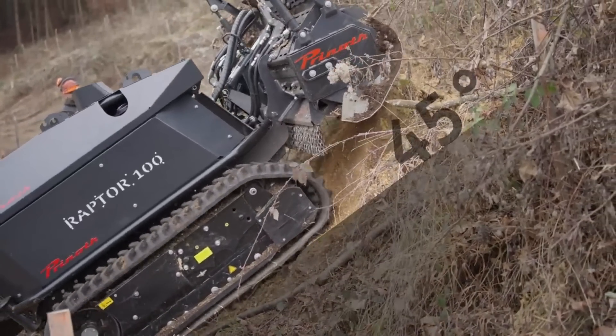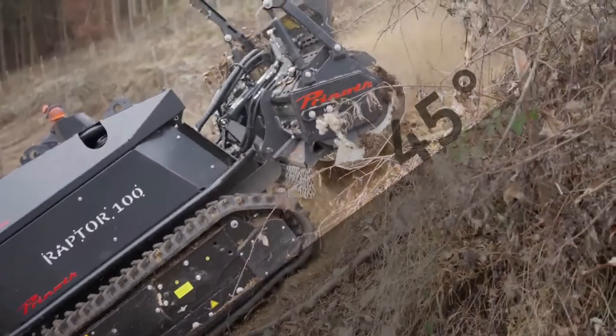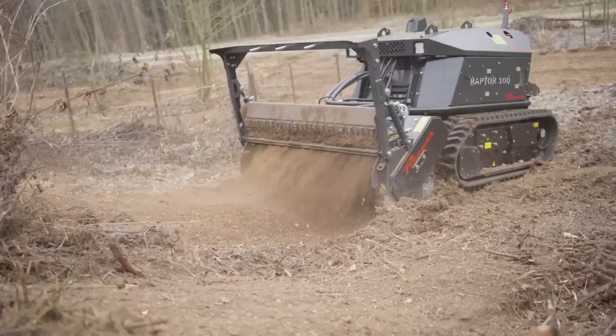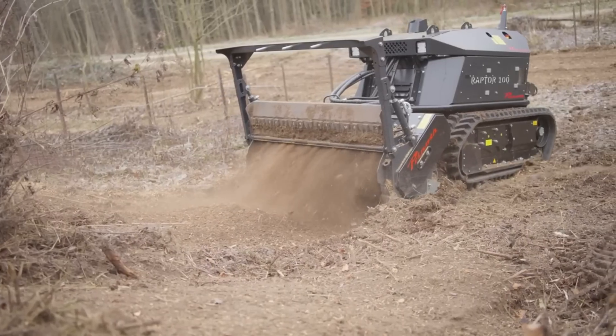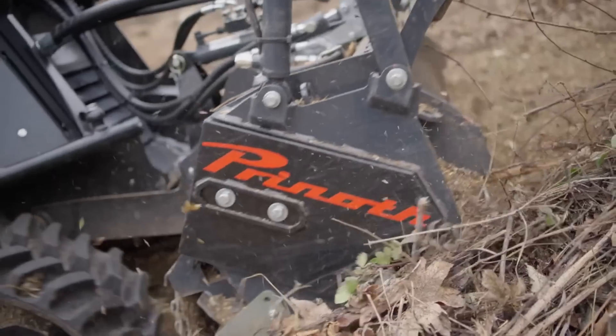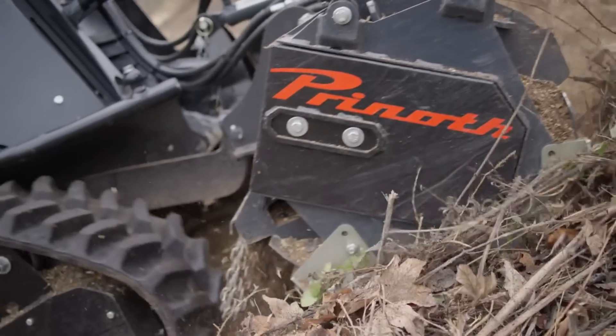Ergonomic controls, full visibility, and an ergonomic cab design put operator comfort and safety first. Experts in land management love the Raptor 100 for its effectiveness, durability, and user-friendliness.